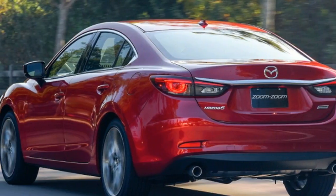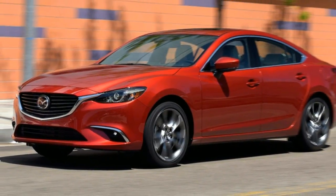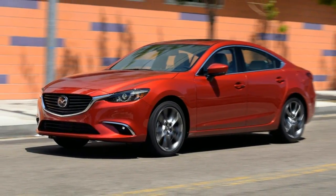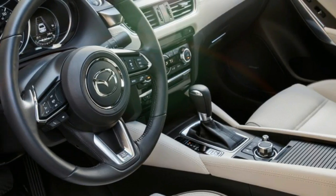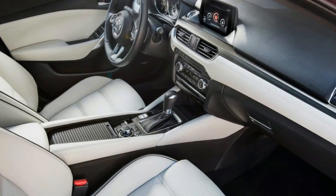The Sport model now comes with blind spot monitoring and rear cross-traffic alert as standard features. The Touring model picks up navigation and heated seats as standard equipment. You can also opt for 8-way power leather seats on the Touring as well.